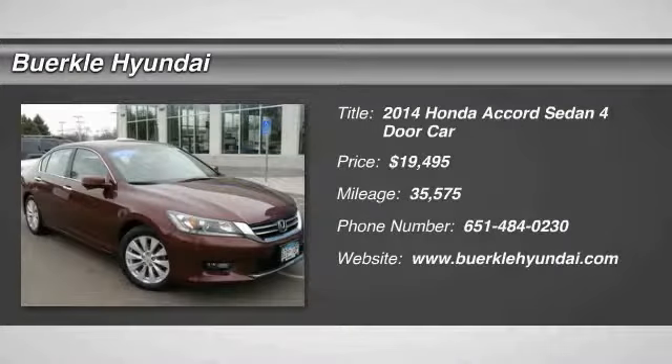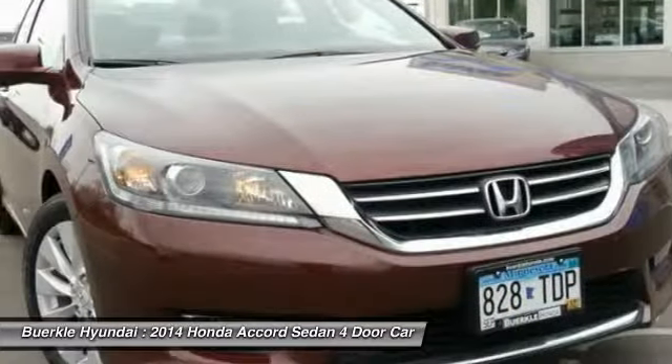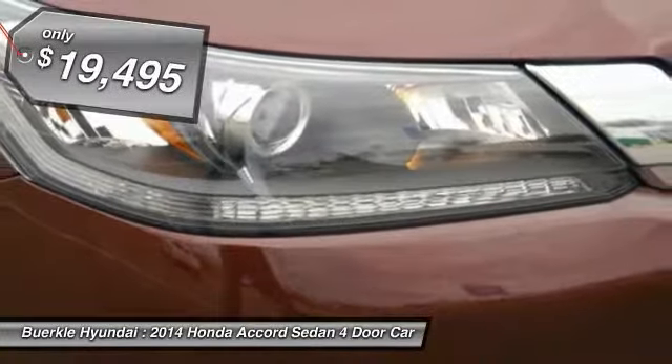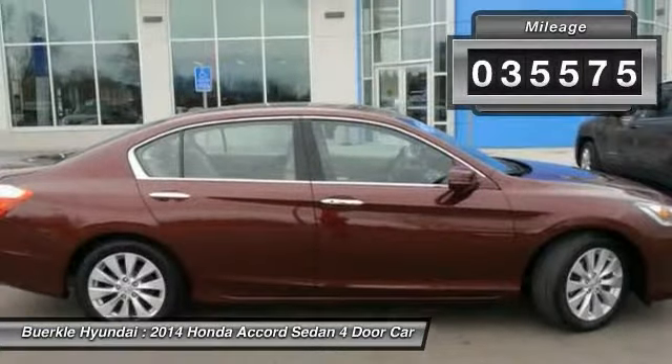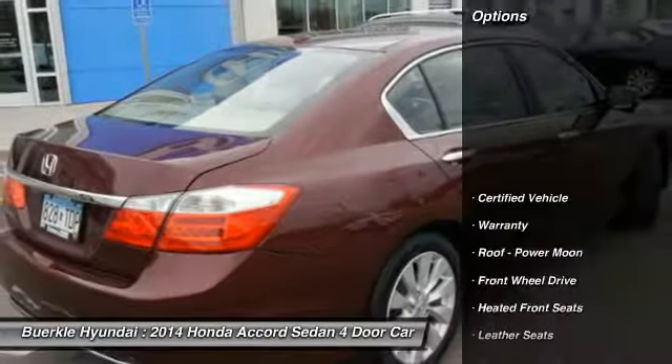Looking for the right vehicle? Check out the 2014 Accord — ingeniously simple, yet overflowing with luxury and technological creativity. All that and more in the Accord, priced below $20,000. This vehicle has less than 40,000 miles. Here are some of this vehicle's great options.